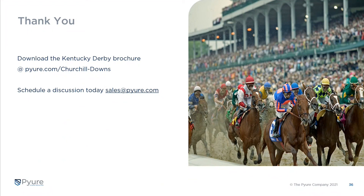Carving out roughly an hour of your day is a really big commitment, so thank you again. Please download the Kentucky Derby brochure that tells much of the same story — it's available at pure.com/churchilldowns. We'd invite you to schedule a follow-up discussion with the Pure sales team. We'd love to have a conversation about any indoor air quality challenges you or your customers may have, our technology in more detail, and how we sense, control, and treat large complex environments. Thank you again for joining today — enjoy the races.